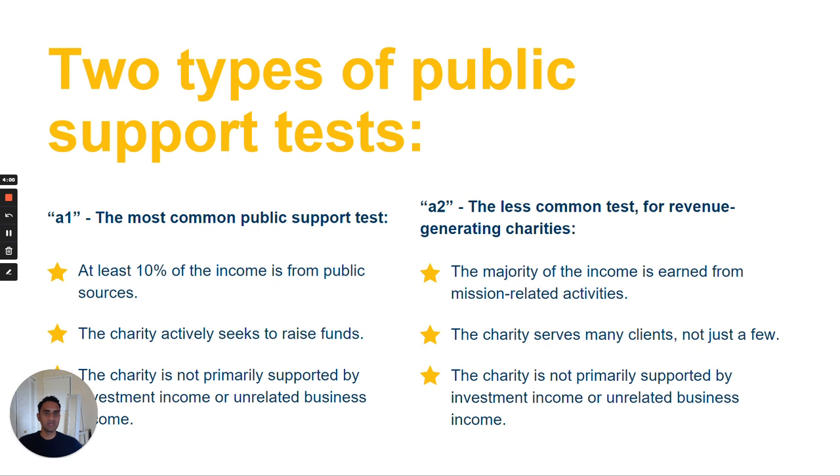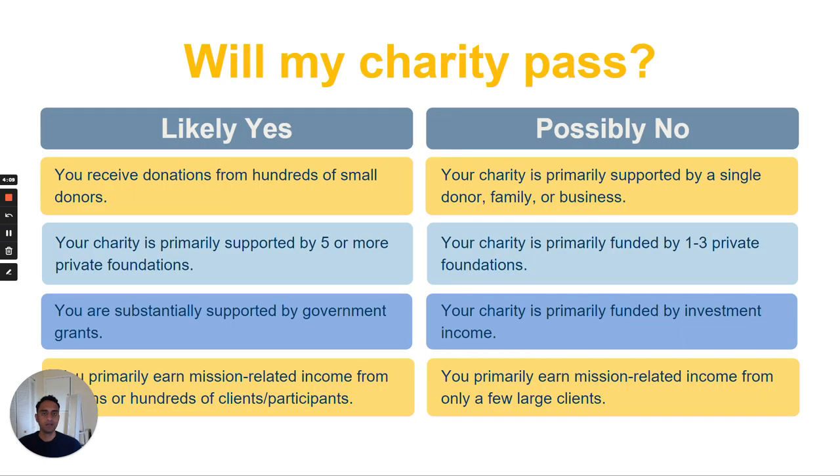An example of unrelated business income might be an organization that sells commercial advertising and receives revenue from this. So, if an organization is funded by a number of small donors, or is primarily supported by the government, and it's not primarily supported by investment income or unrelated business income, then it is likely to pass the public support test. On the other hand, if the charity is primarily supported by a single donor, a family, or a business, or it is primarily funded by investment income, then it is unlikely to pass the public support test.